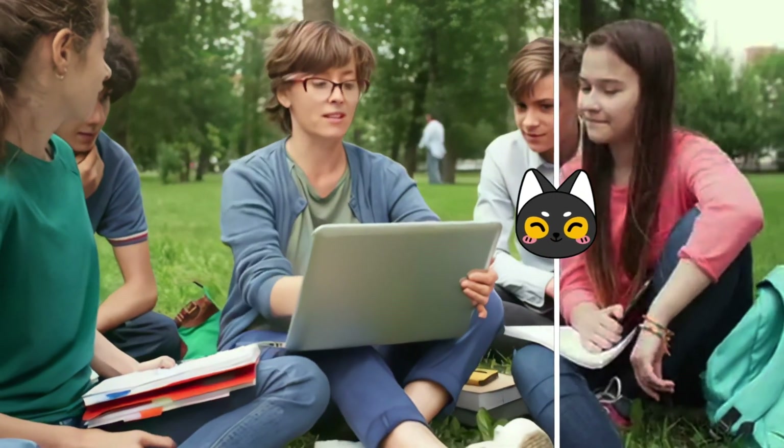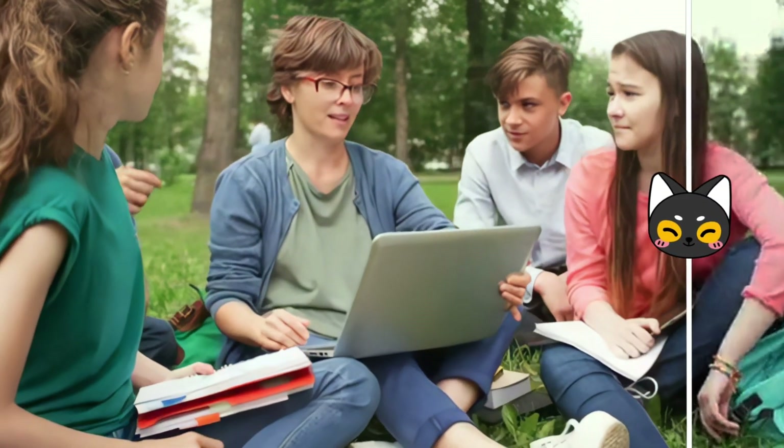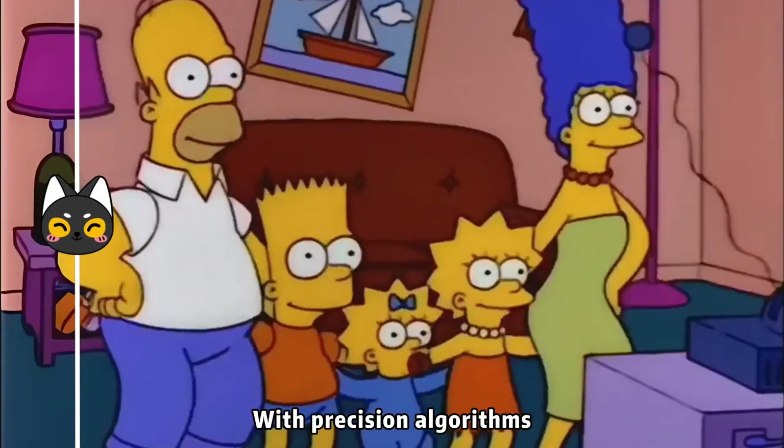Using Hitpaw's leading face enhancer, you can remove blemishes, improve lighting, and enhance facial details with one click, bringing your portrait or facial photos to life with vivid beauty.